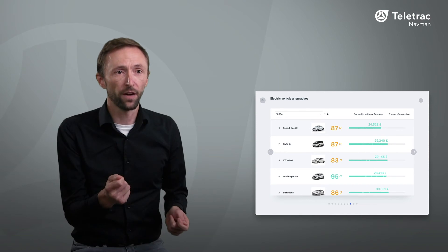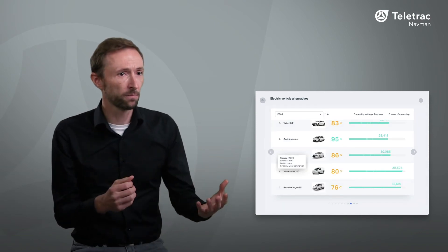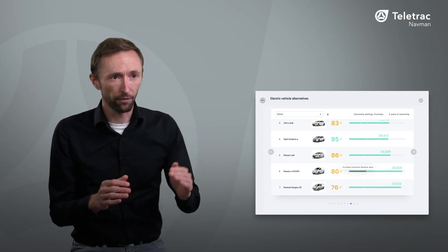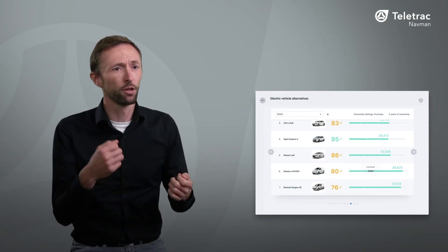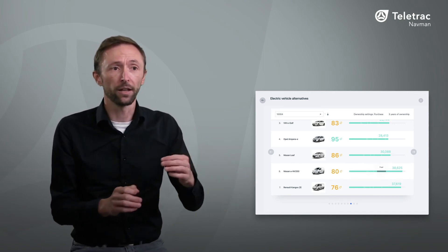Once you've identified a vehicle, you can then see what options exist as a direct replacement. Each vehicle has an individual score and is broken down further into purchase price, insurance, running costs, and so on, allowing you to compare like for like.